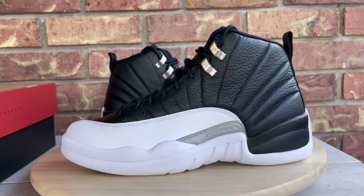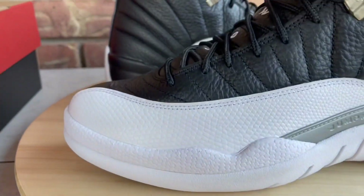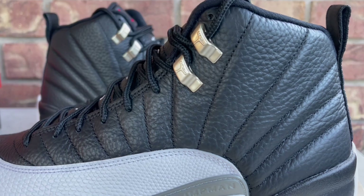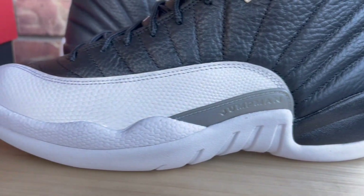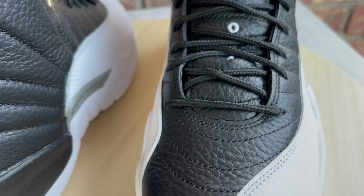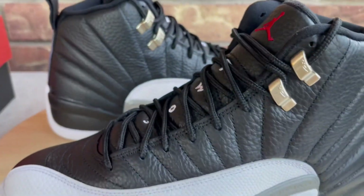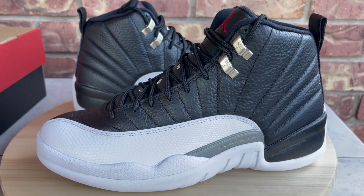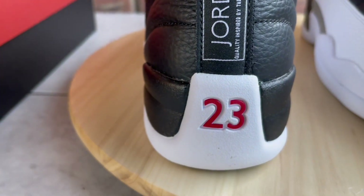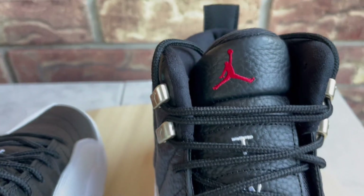Now that the intro is out of the way, let's dive into these. Like I mentioned, these are the Playoff 12s and there doesn't seem to be much hype or buzz around them — maybe because they had a ton of pairs. I was on the SNKRS app about 33 to 35 minutes after the release, and I still ended up getting them, so they must have had a ton of pairs available.